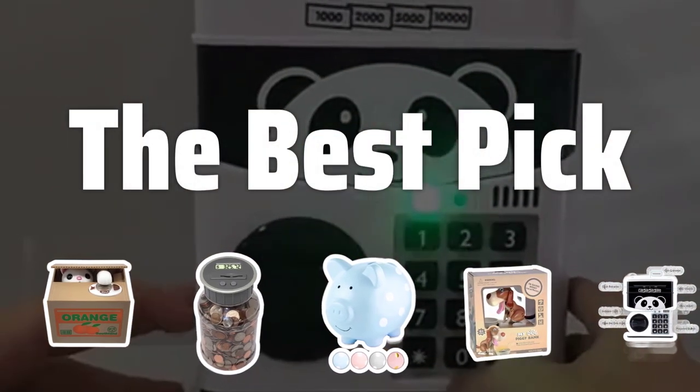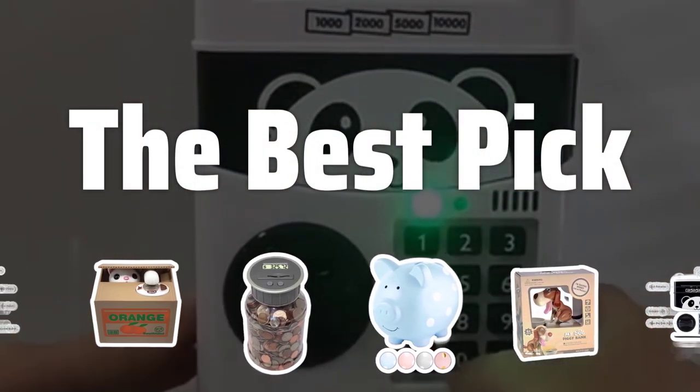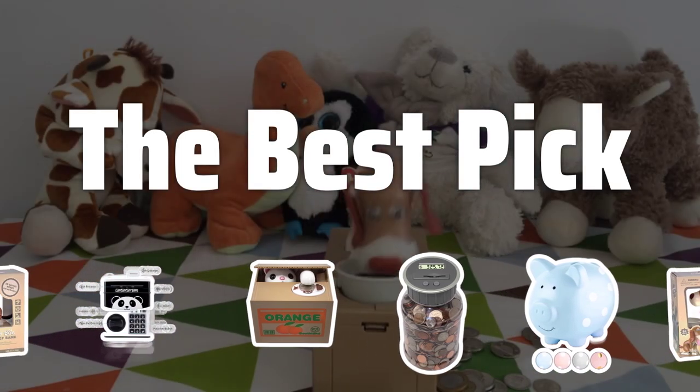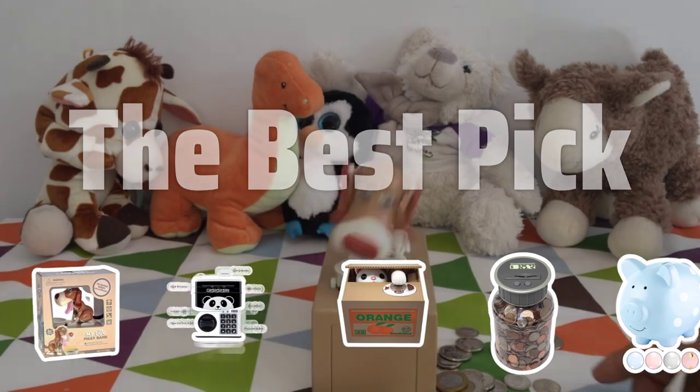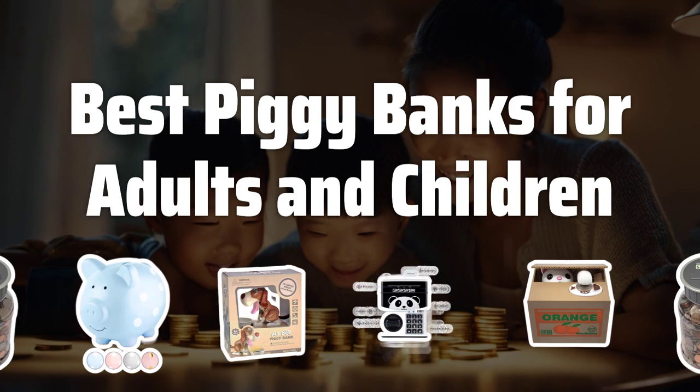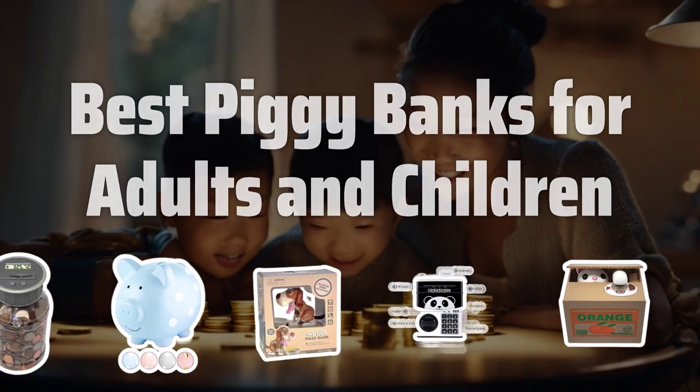Welcome to the Best Pick. Looking to save some extra cash and teach your little ones the importance of financial literacy? Check out our top picks for the best piggy banks for adults and children that will help you stay happy, healthy, and wealthy. Now let's take a look at the best piggy banks for adults and children we choose for you.